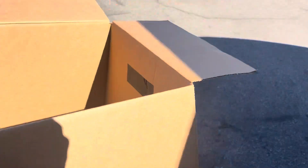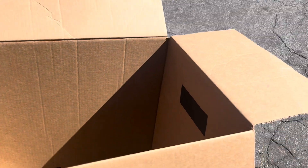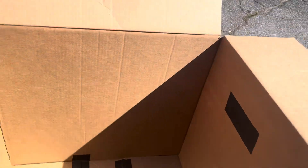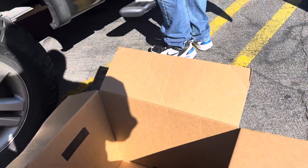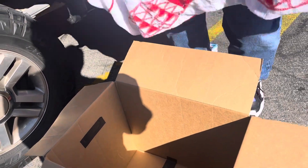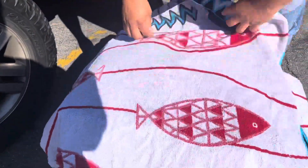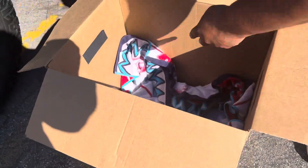We're going to put them in the box. I was able to call my connections and we found them a home — that's pretty cool. They're coming to my brother's house. My brother is out of town, but he's going to send somebody to pick them up right here from the shop. We're going to put them in here — they're cute puppies, guys.